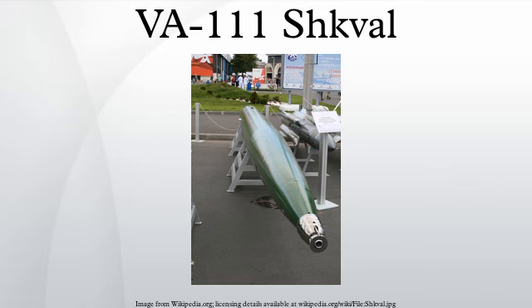Previously operational as early as 1977, the torpedo was announced as being deployed in the 1990s. The SHKVAL is intended as a countermeasure against torpedoes launched by undetected enemy submarines.